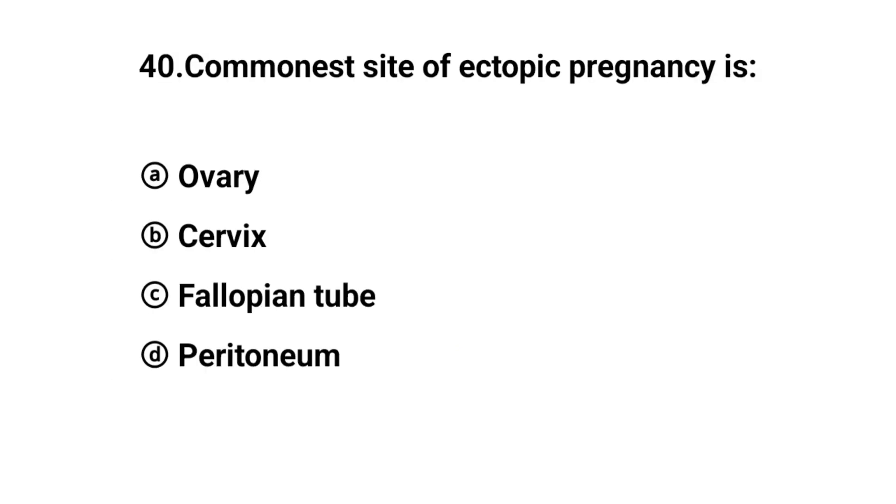Q40. The commonest site of ectopic pregnancy is? The right answer is option C: Fallopian tube.